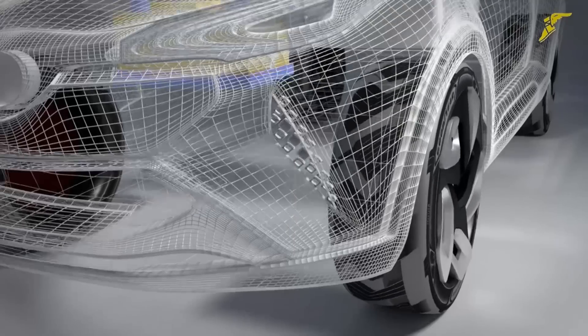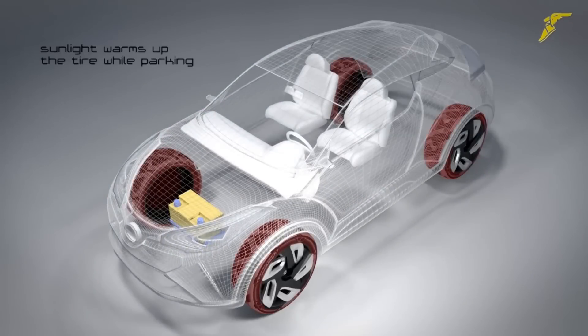Additionally, pressure from tire deformation that occurs on the road translates into electricity through the use of a piezoelectric material within the tires.